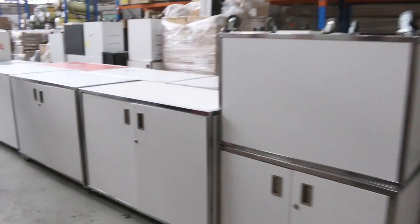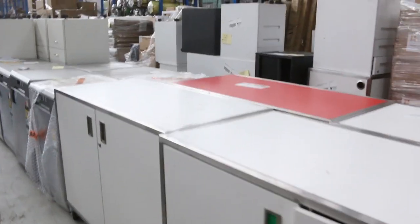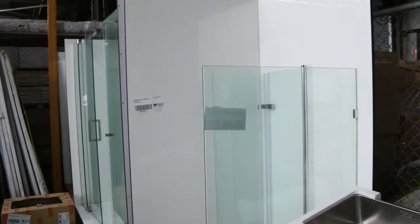Loads of sinks down the back here. I've got all this ex-hire gear as well — heaps of these cupboards, beautiful Lamin-X cupboards, a lot of them are lockable as well. Heaps and heaps of office drawers as well, so there's a mountain of office furniture in tomorrow and it's all got to go.